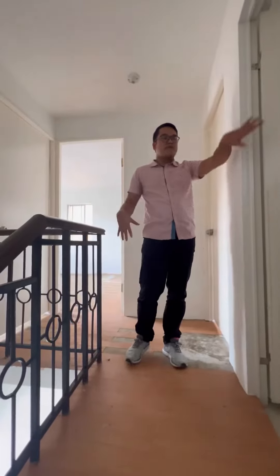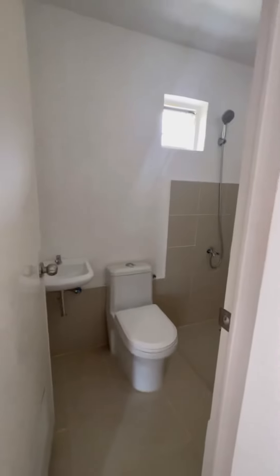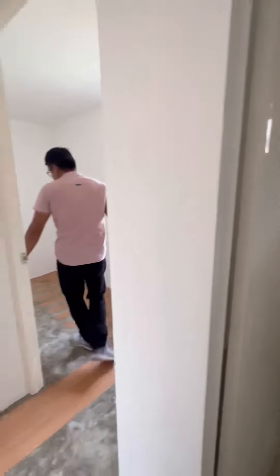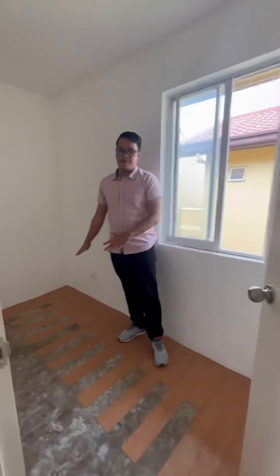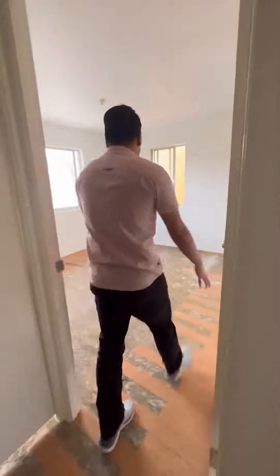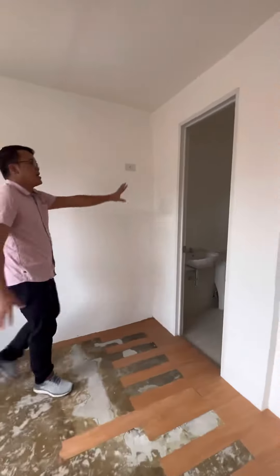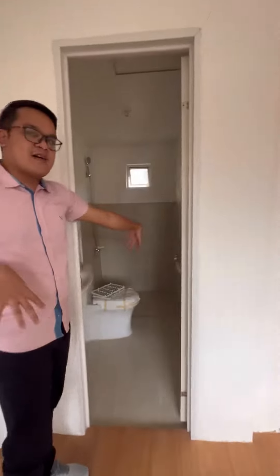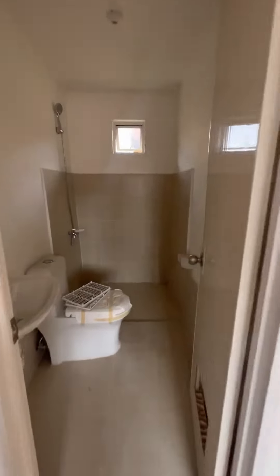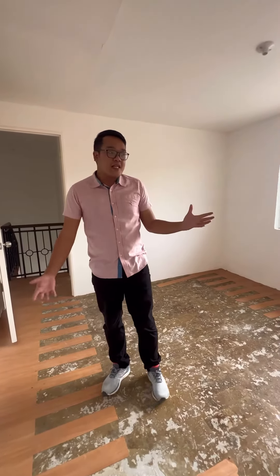As you enter here sa second floor, there's the common CR, and then right next to it is our first bedroom on the second floor. Then here is the second room, which is unfortunately locked, and lastly our master bedroom, which has its own comfort room.